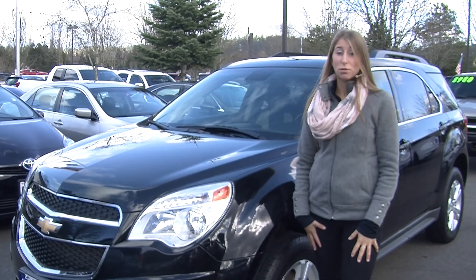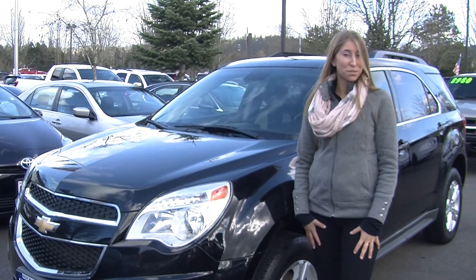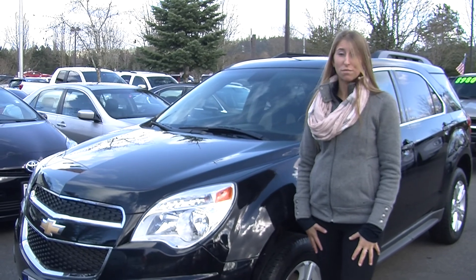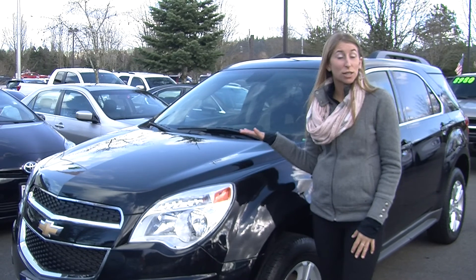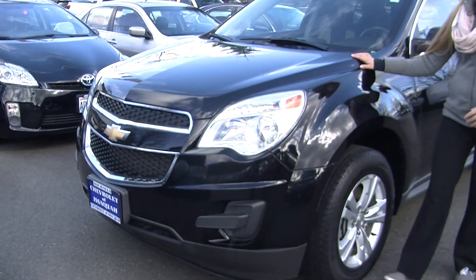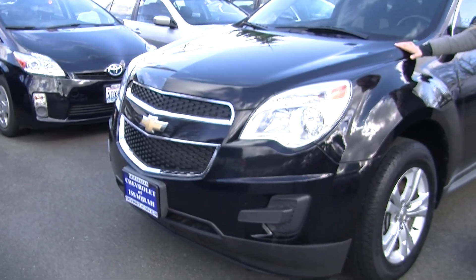Hi, this is Chelsea. Today I'm at Michael's Chevrolet where it's all about you. We're located in Issaquah right off of I-90, exit 15 on the south side. Today we're looking at this bold black 2012 Chevy Equinox LT.